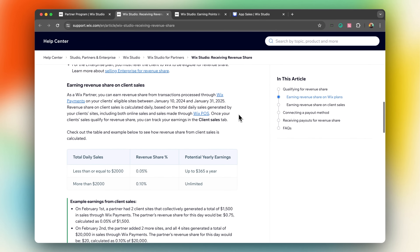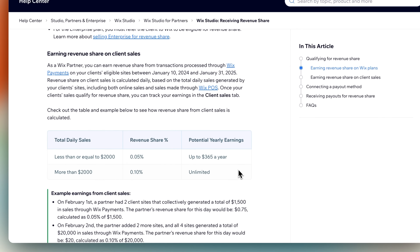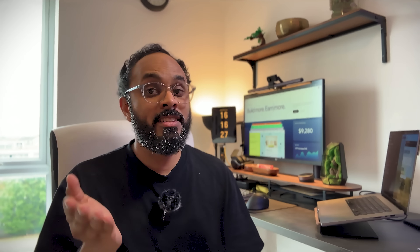The second method is client sales via Wix Payments. Since 2024, all partners of any level can earn 0.05% of up to $2,000 of daily client sales, as well as earn 0.1% when the daily sales go above $2,000. This is uncapped — it's like owning stocks in an e-commerce business, but with faster payout and zero headache.